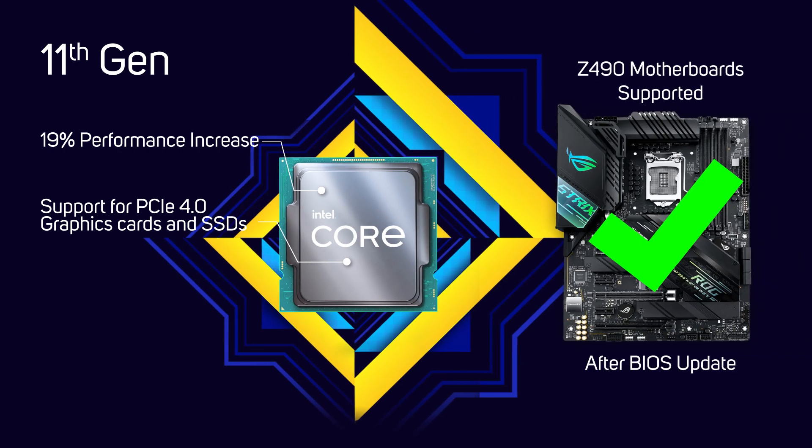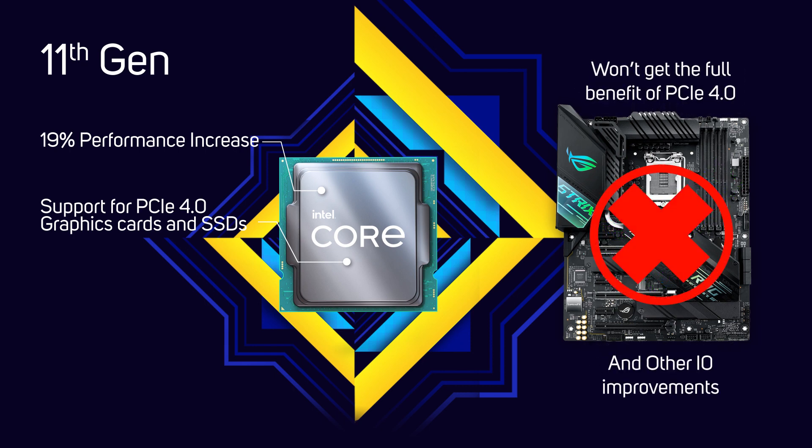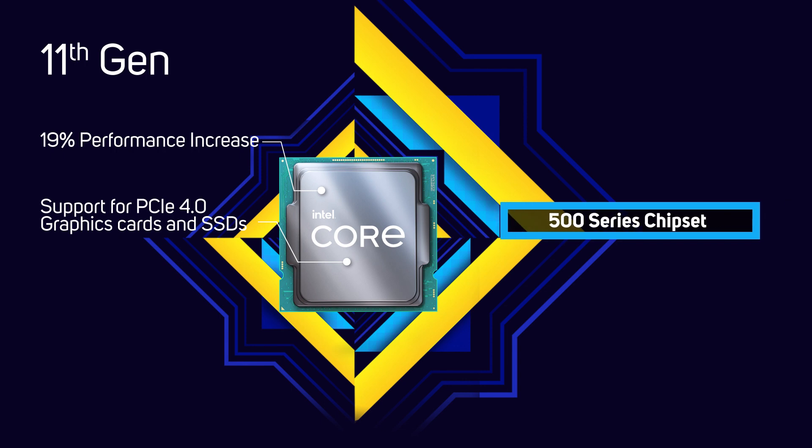Although most Z490 motherboards will support the new 11th gen core processors after a BIOS update, you won't get the full benefit of PCIe 4 and other IO improvements. Instead, it's recommended that you pair an 11th gen core processor with a motherboard based on one of the new 500 series chipsets.